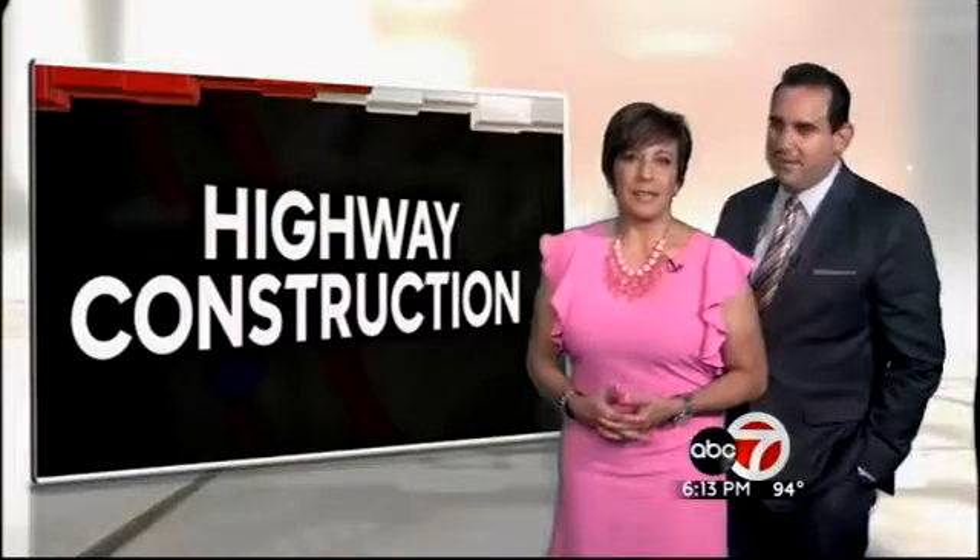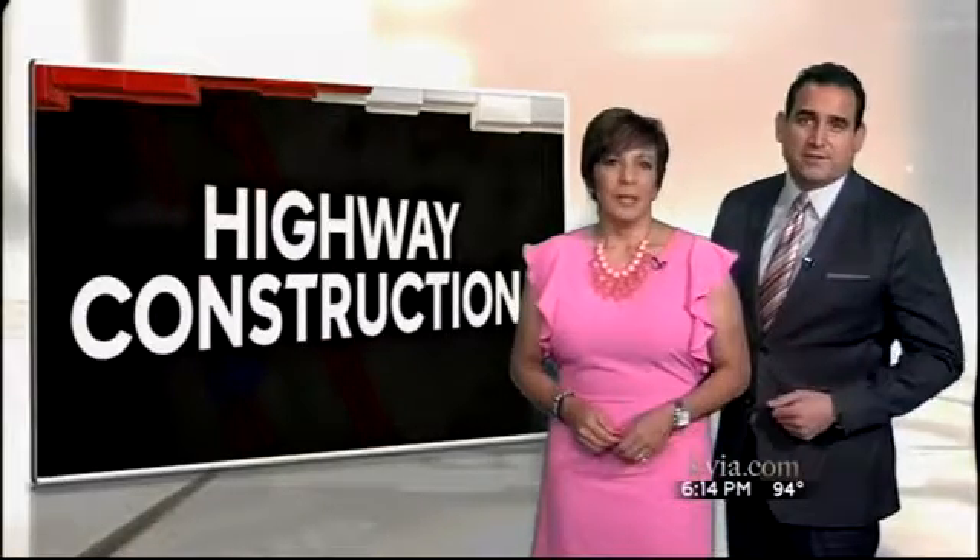Welcome back to ABC 7 and 6. I'm Estela Casas. And I'm Rick Cabrera. As many of you know, the highway construction all across El Paso is making for some frustrating drives across the city.